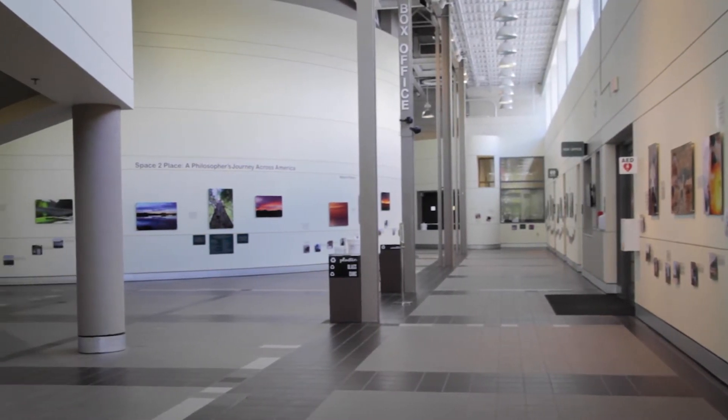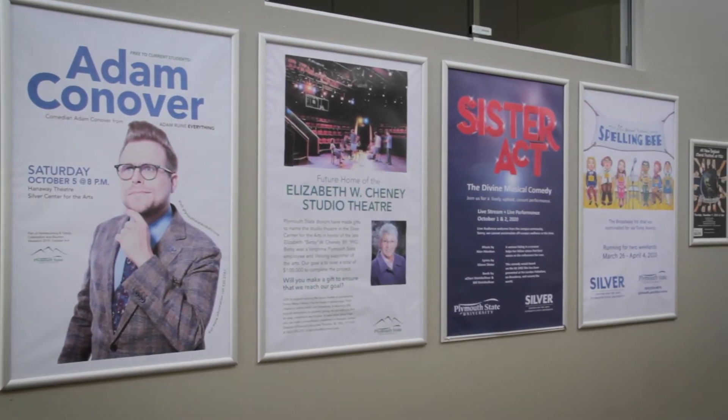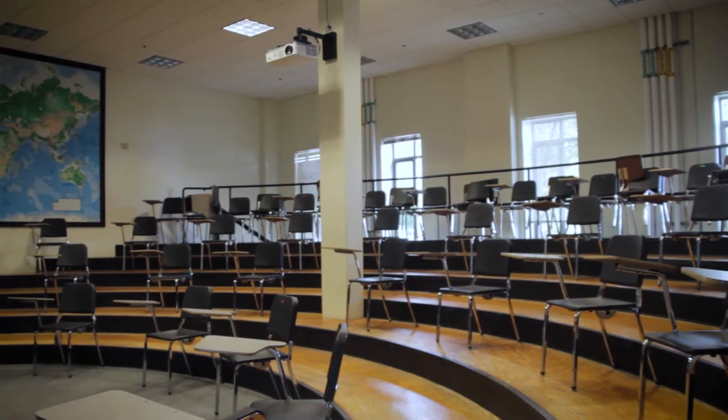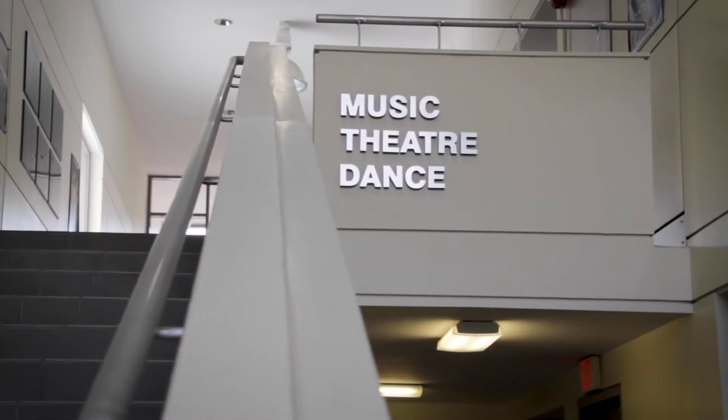We are now in the main part of the Silver Center. Right behind me is the Hannaway Theater, where the theater department will put on all their different productions throughout the year — productions you can even attend with your student ID for free. Here we also have a bunch of different classroom spaces, studio spaces, and rehearsal spaces for students in the music, dance, and theater programs.